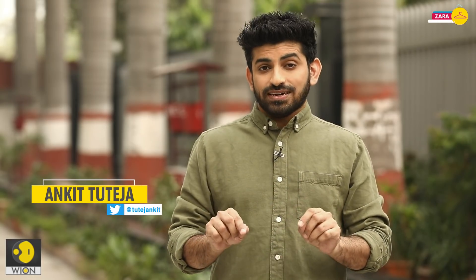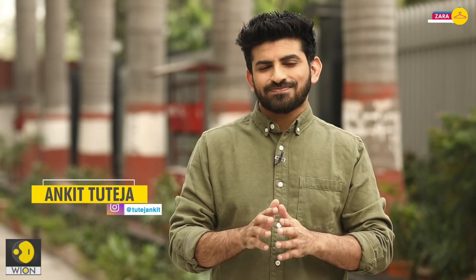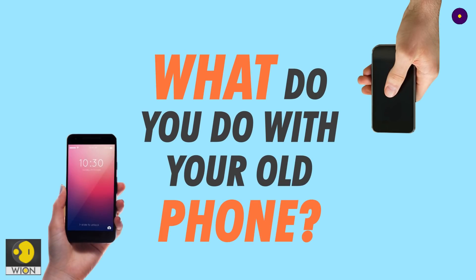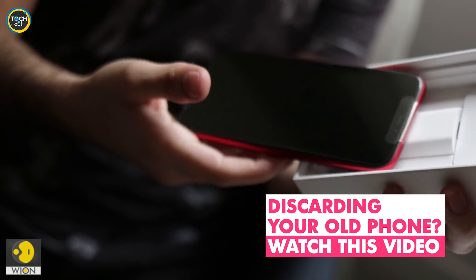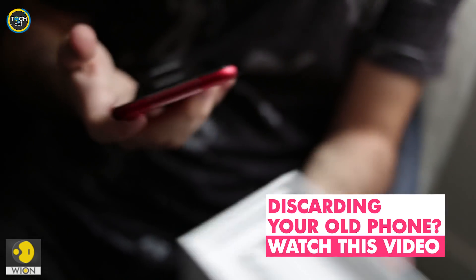Hi, I'm Ankit Tutheja and today I want to ask you something. Whenever you buy a new phone, what do you do with the old one? From what I have seen, most people either sell it at a poor price or they trade in for a new phone. Some even pass it on to a family member or anyone else in need, right?